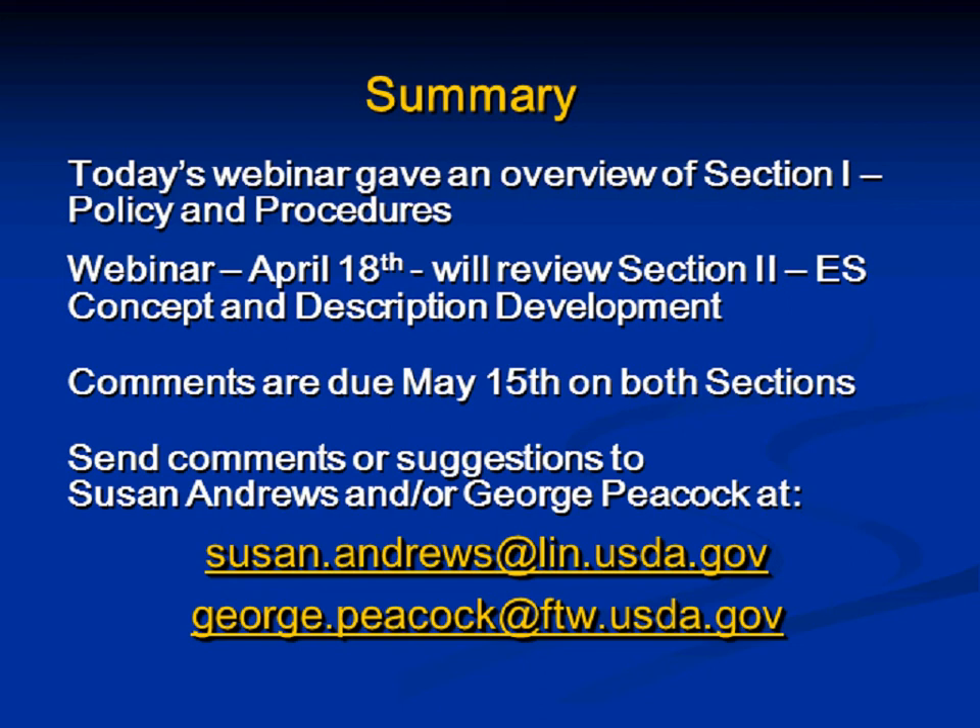How will acres be reported for approved but not yet correlated ESDs? Right now, acres will not be reported for approved ESDs — only for correlated ESDs. Acres for correlated ESDs will be the acres for those components that are correlated to that ESD — the extent of those components.